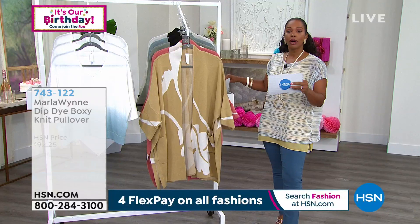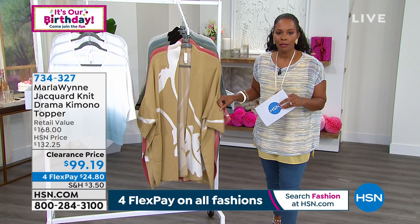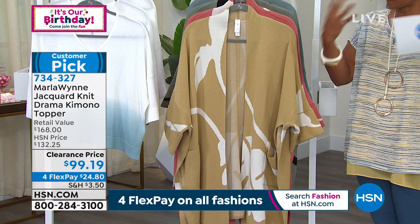For the last clearance item with limited quantity remaining, it's the jacquard knit drama kimono topper. It's warm-weather adjacent, but this is a forever piece — get it now on clearance and you'll be glad when cooler weather arrives. Let's take a look at the back.